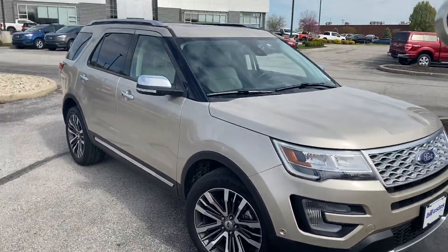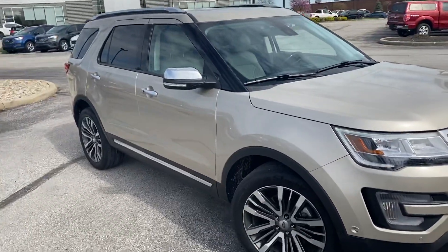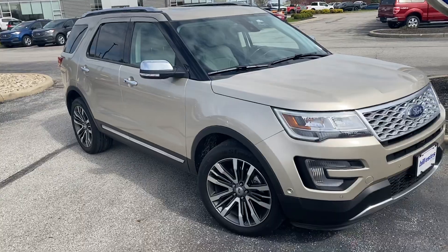I don't see any flaws on it, man. So give me a shout, let me know what you think. If this is something you might be interested in, I'd love to help you out. Again, Michael Starnes, Bill Estes Ford. Thank you.